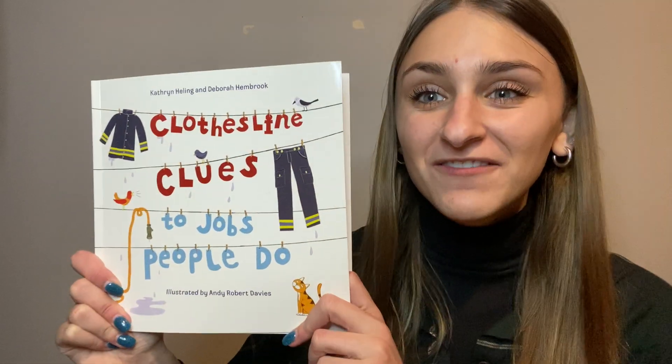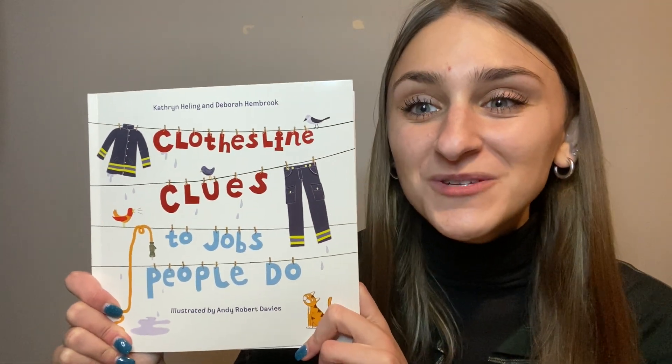Hi Bumblebees! Happy Fun Friday! Today's read aloud is a really fun story — it's one of my favorites. Take a look at the cover of today's story. What do you see?